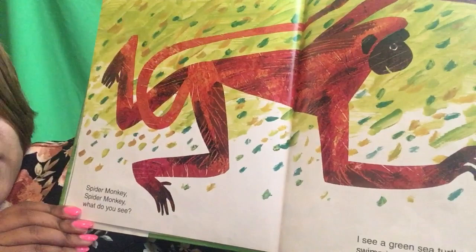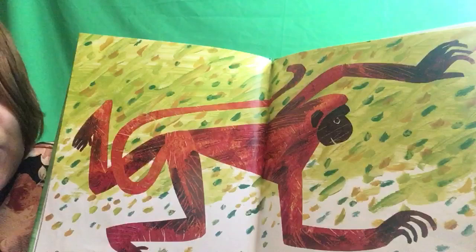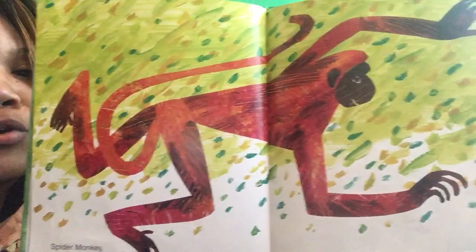Spider monkey, spider monkey, what do you see? I see a green sea turtle swimming by me. Do you know what a green sea turtle looks like? Yes.